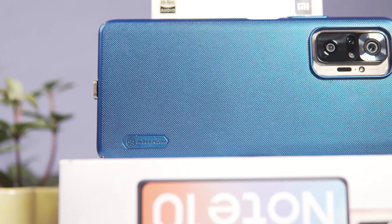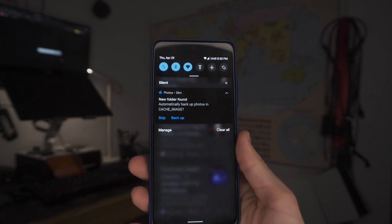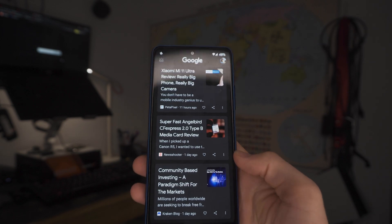By the way, if you guys like this case, this is the Nillkin Frosted Shield, and I'm going to be doing a review on this case in the next coming week. Enough talking about my first impressions — let me show you guys the performance you can expect. Let's start with what's broken on the Redmi Note 10 Pro and Pixel Experience ROM.